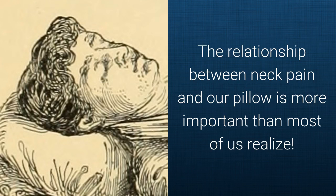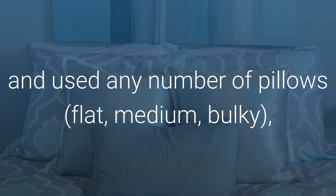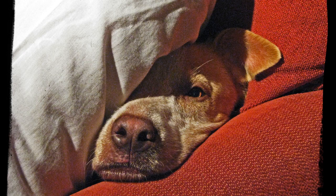The relationship between neck pain and our pillow is more important than most of us realize. Though we all may have at one time or another slept on a variety of surfaces and used any number of pillows — flat, medium, bulky — made of different materials: foam, feather, air, water, or memory foam, it's usually not until neck pain becomes an issue that we start to think, how important is my pillow?